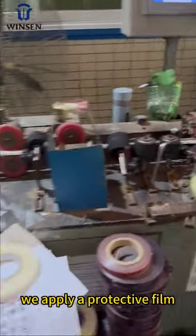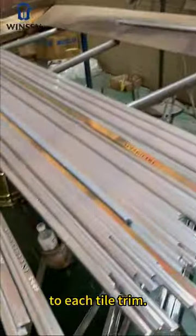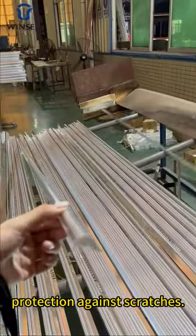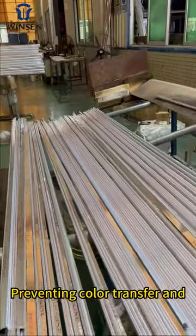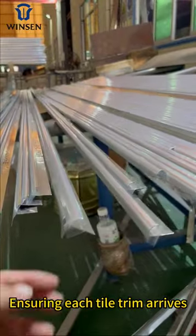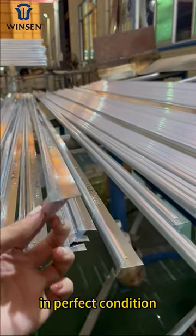We apply a protective film to each tile trim. This step ensures superior surface protection against scratches, preventing color transfer and damage during handling, ensuring each tile trim arrives in perfect condition.